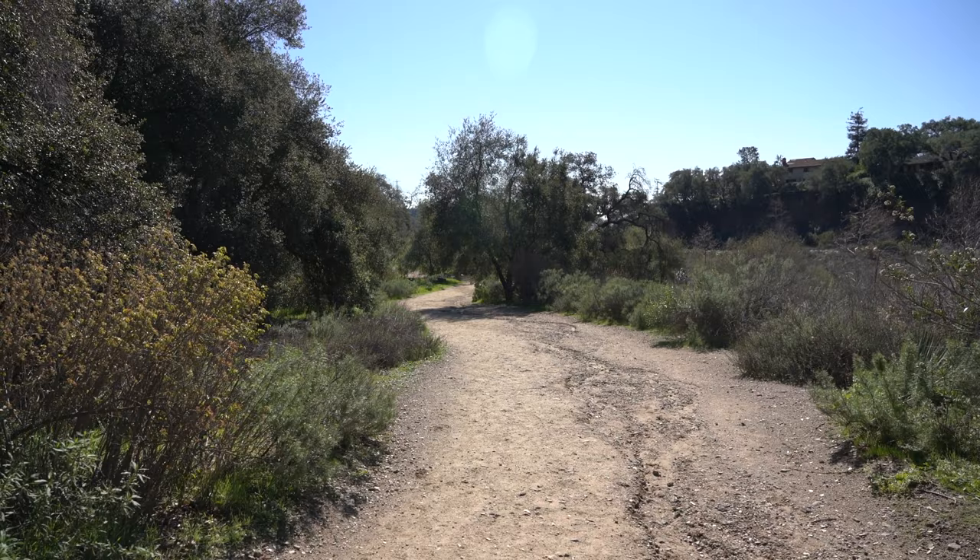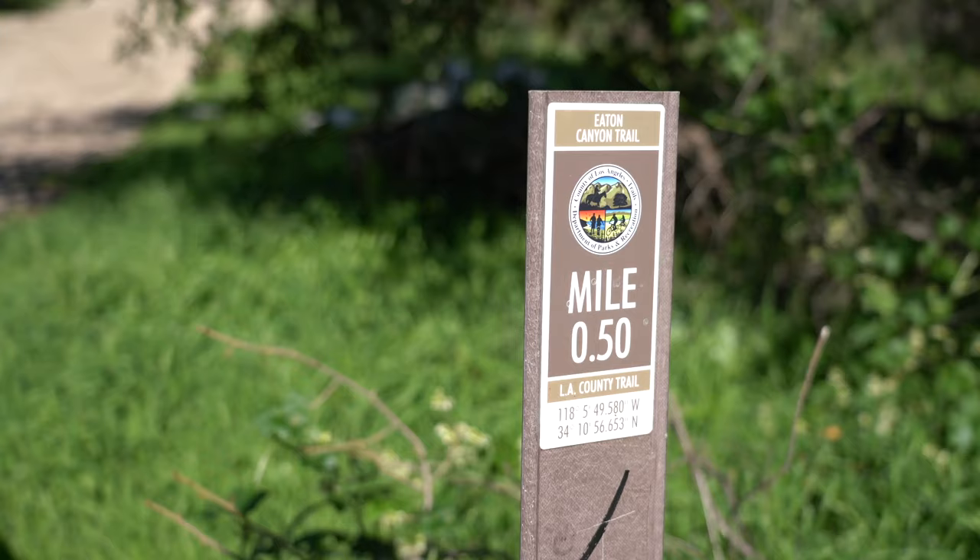The next mile or so of this trail is basically a dirt road with a little bit of shade. Note that there's not a lot of shade in this section and it can be really hot in the summer.